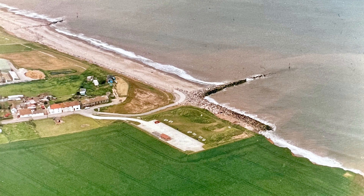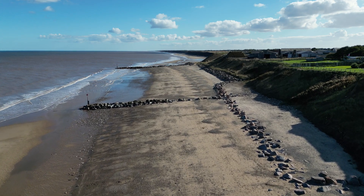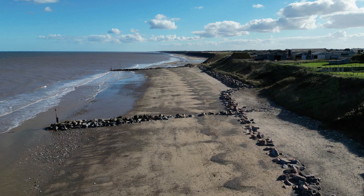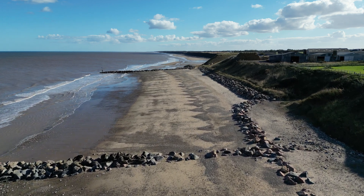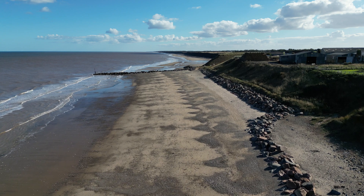In 1991, sea defences were built to protect the village and the B1242 road from intense sea erosion. The £2 million project created two large rock groins to trap sediment carried along the coast by longshore drift. Rock armour has also been used to protect the base of the cliffs from erosion, providing a 450-metre line of defence. It works by absorbing wave energy.